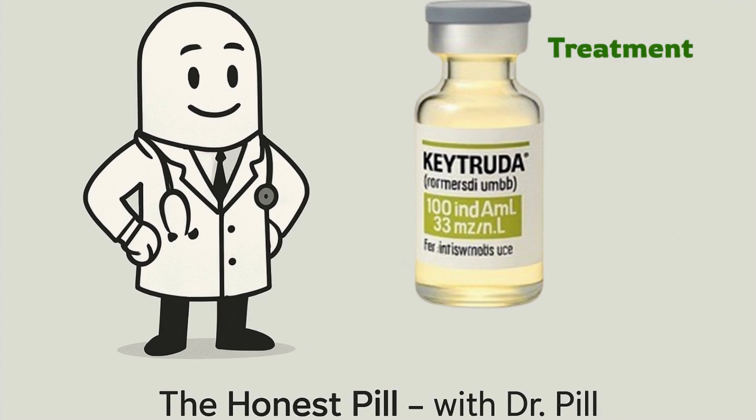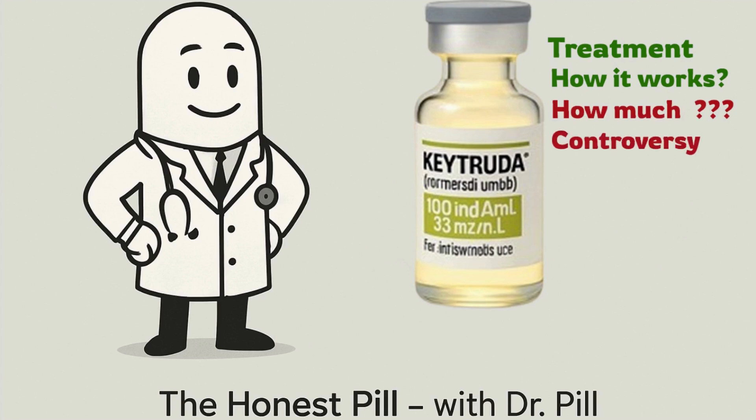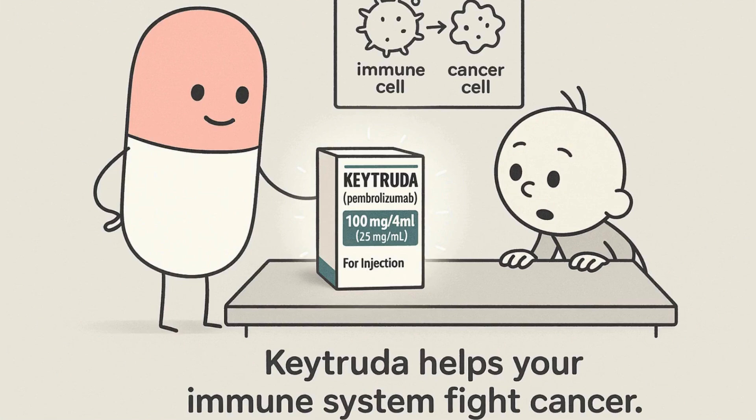We'll cover what it treats, how it works, the shocking cost, and what the dark side of this miracle drug looks like. Keytruda is not chemo — it's an immunotherapy drug.